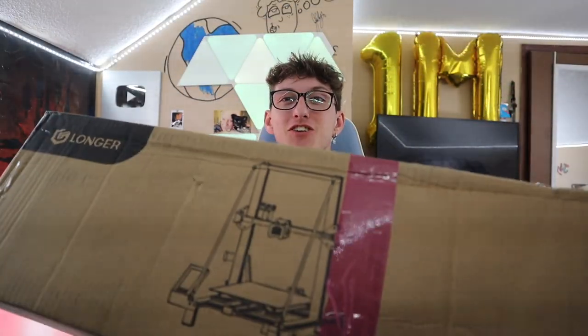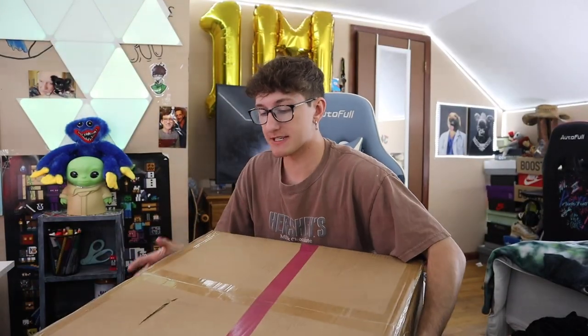I'm so excited to see how this works. I've never had one before. So here's the 3D printer. Thank you so much Longer 3D. I am so excited to open this up. Here goes nothing. Let's unbox this thing. Let's grab my trusty scissors. Everything in my life has led up to this moment to where I get a 3D printer sent to me.